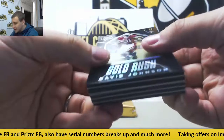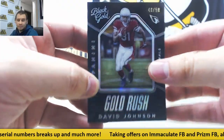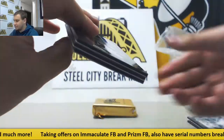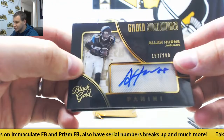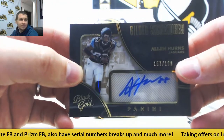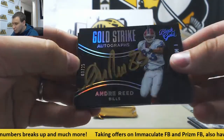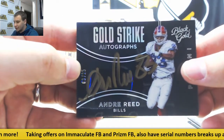We're going to start off with a Gold Rush Base, 40 of 50, David Johnson for the Cardinals. And to 100, Base Bo Jackson. Autograph, 157 of 199, Gilded Signatures Alan Hearns for the Jags. And a nice one here — Gold Strike Autographs, 9 of 25, Rainbow Andre Reid. Nice on-card auto there.